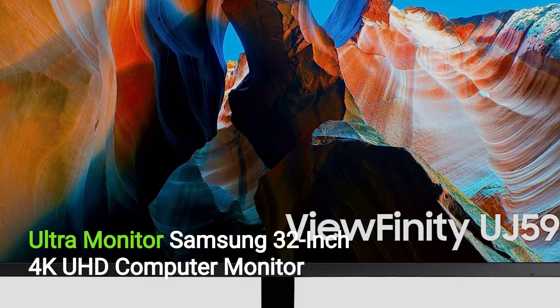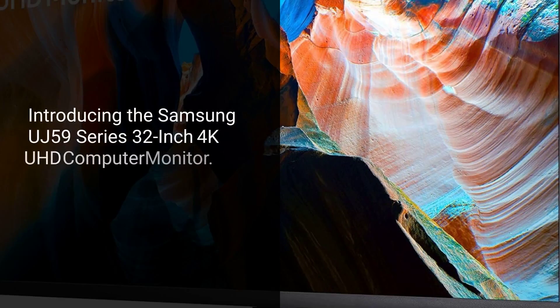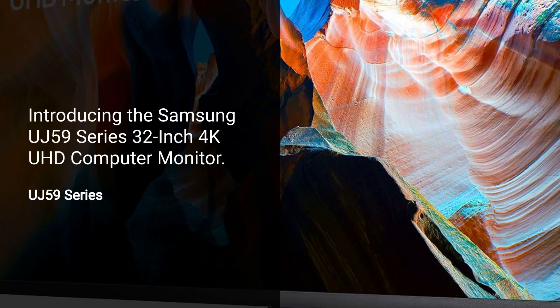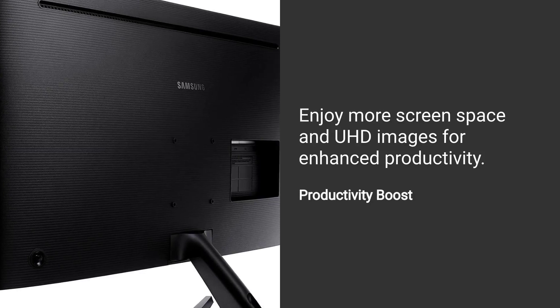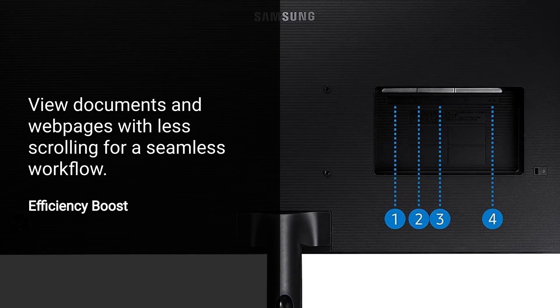Samsung 32-inch 4K UHD Computer Monitor, sold by Amazon.com. Introducing the Samsung UJ59 Series 32-inch 4K UHD Computer Monitor. Experience four times the pixels of full HD for exceptional clarity. Enjoy more screen space and UHD images for enhanced productivity. View documents and web pages with less scrolling for a seamless workflow.